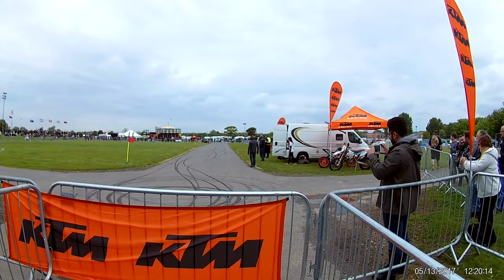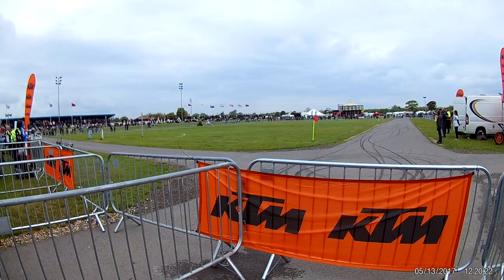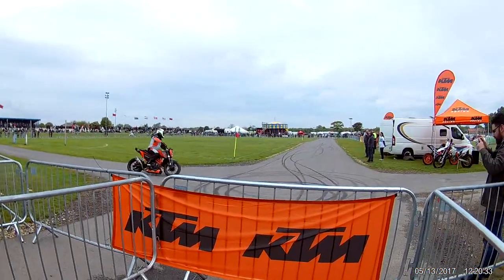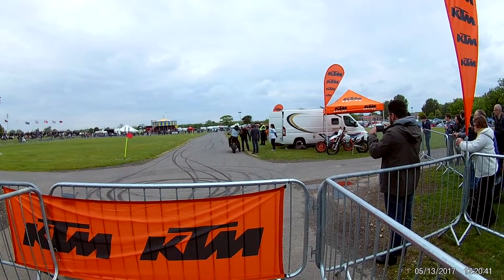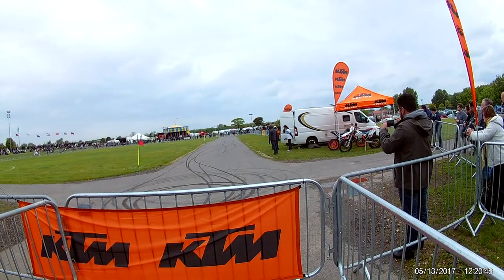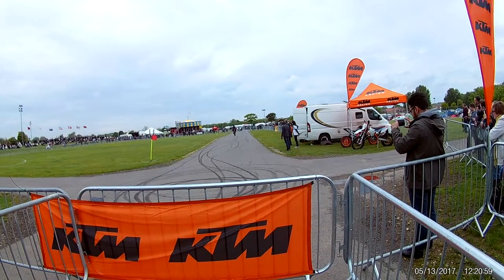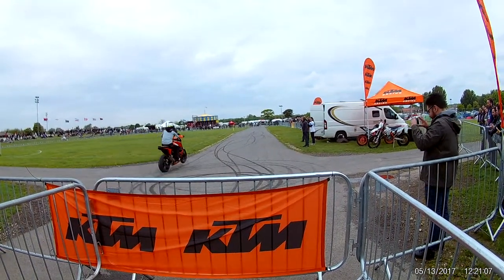Left hand on the twist grip — one-handed wheelie. New to KTM for this year. KTM have made such rapid advances. He's going to attempt a dead engine wheelie — kill the motor when in the vertical position. Let's see if we can pull this off. Dead engine wheelie, here we go. He killed the motor, got it flying up again.